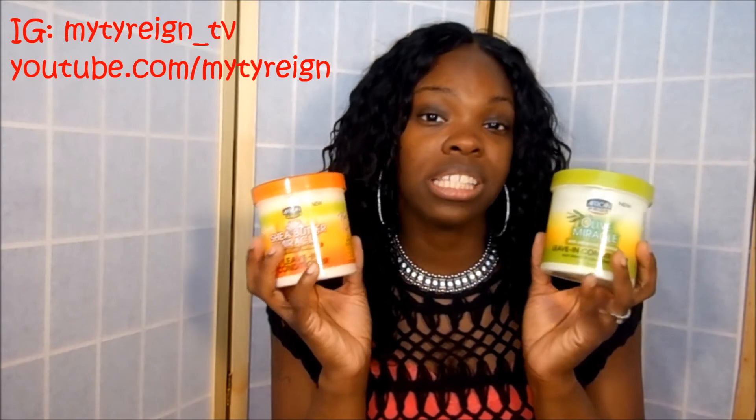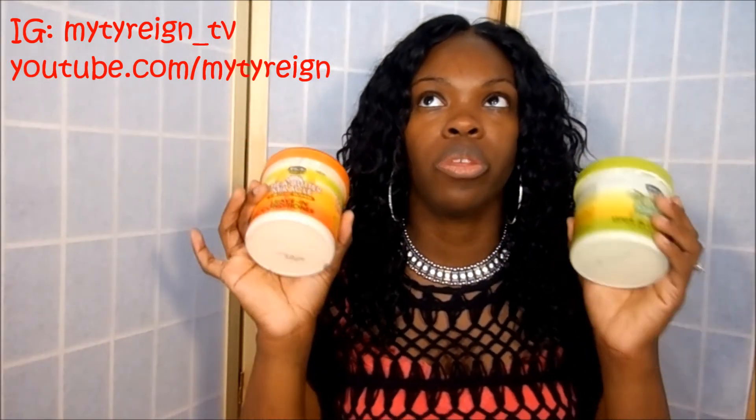I would recommend these products. I think they are both great. I saw some other channels on YouTube — can't remember which ones — talk about these products, and that's what made me go out and get them. I'm very pleased with this purchase. Alright guys, thank you for watching. I really appreciate it and I will see you in the next video.